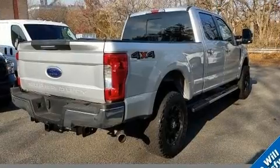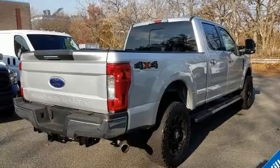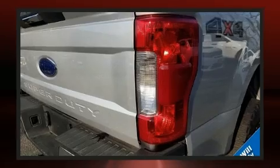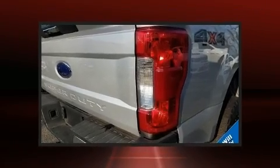Top features include air conditioning, front and rear reading lights, variably intermittent wipers, a rear step bumper, fully automatic headlights, a trailer hitch, and much more.